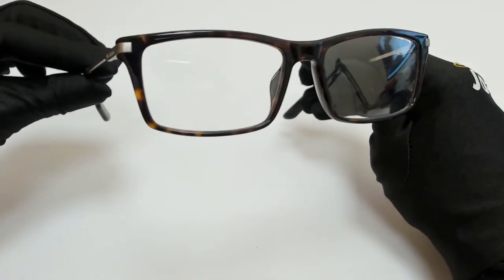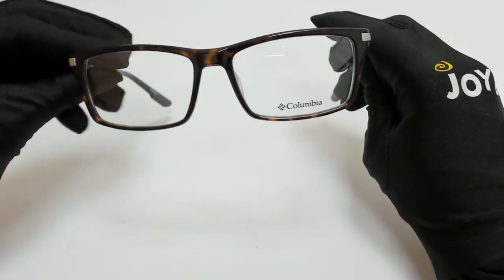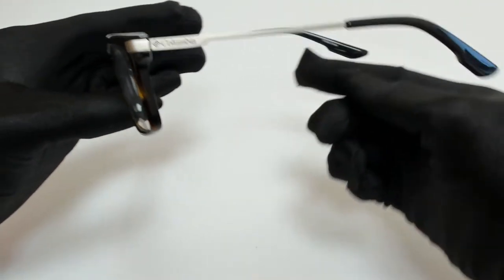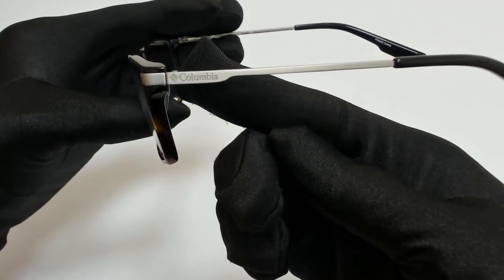The color of the frame is a shiny, dark tortoise and gunmetal color, and it has a rectangular shape. On its temples, you'll find the Columbia logo.